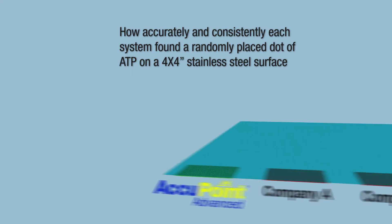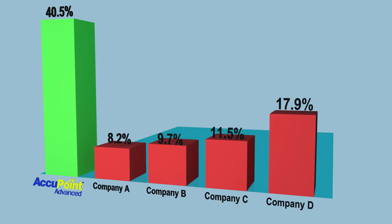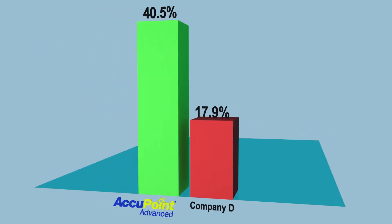With this in mind, the NSF study tested how accurately and consistently each system found a randomly placed dot of ATP on a 4 by 4 inch stainless steel surface. The data clearly shows that the Accupoint Advanced system from Neogen recovered a percentage of ATP more than two times greater than the next best system.